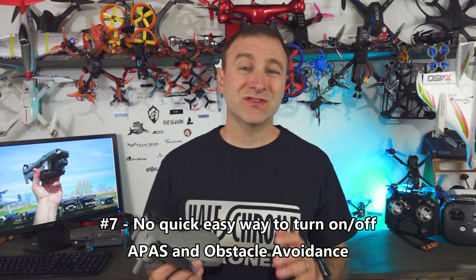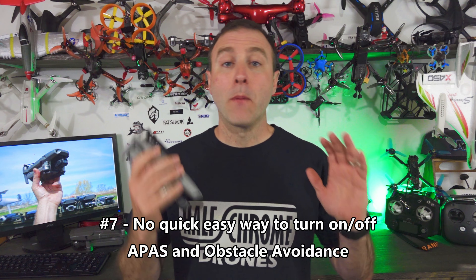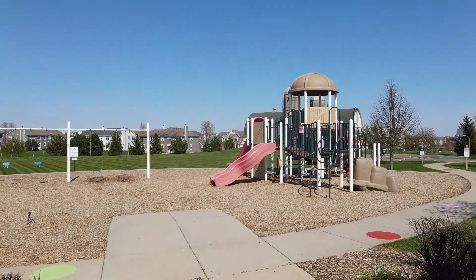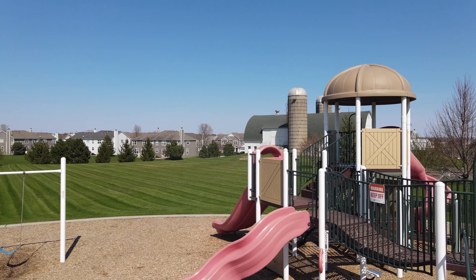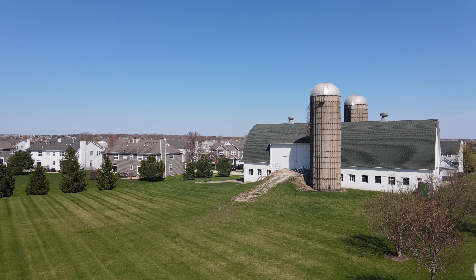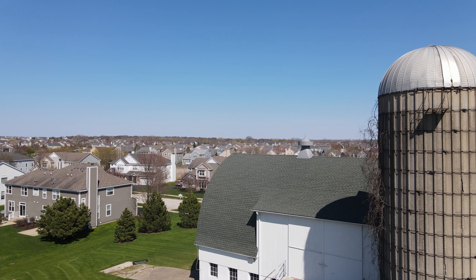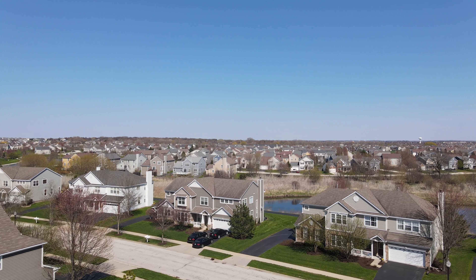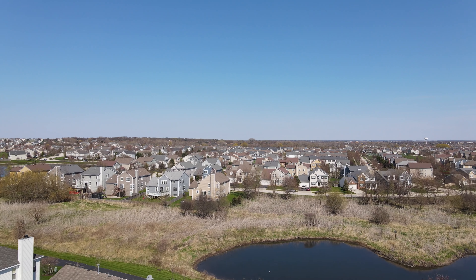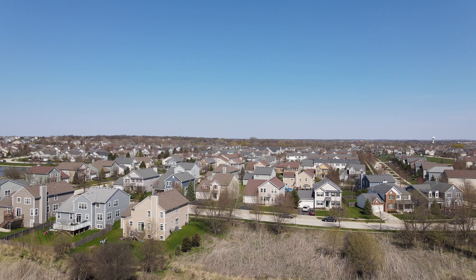Number seven: there's no real quick and easy way to turn off obstacle avoidance and APAS. I want both of those things to be quick and easy to turn off — with a flip of a switch, ideally right on the remote itself, and it's not there. You have to go through menus, and that's kind of a pain when I'm flying. I want to get into a tight space that I know I can do, but obstacle avoidance is going off and beeping and not allowing me to fly the way I want. I really wish it was easier — maybe add more function buttons. Only having one function button on the remote is kind of a bummer.